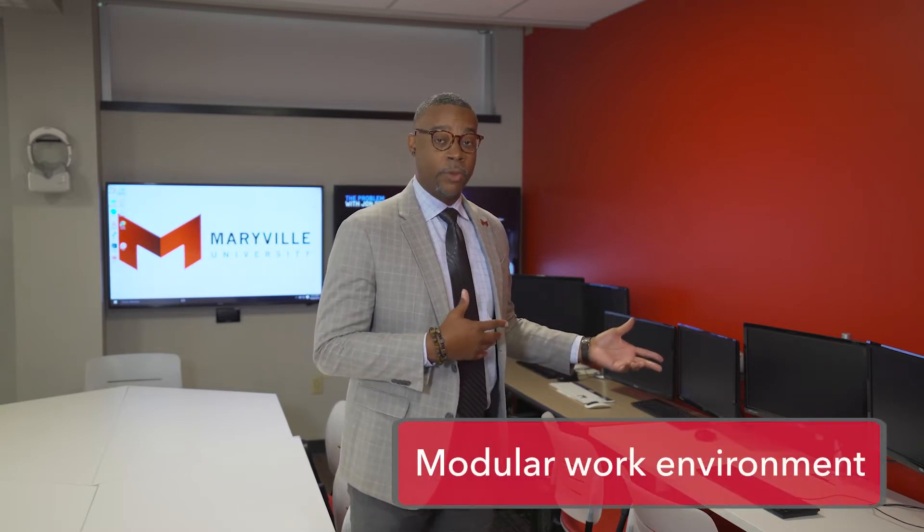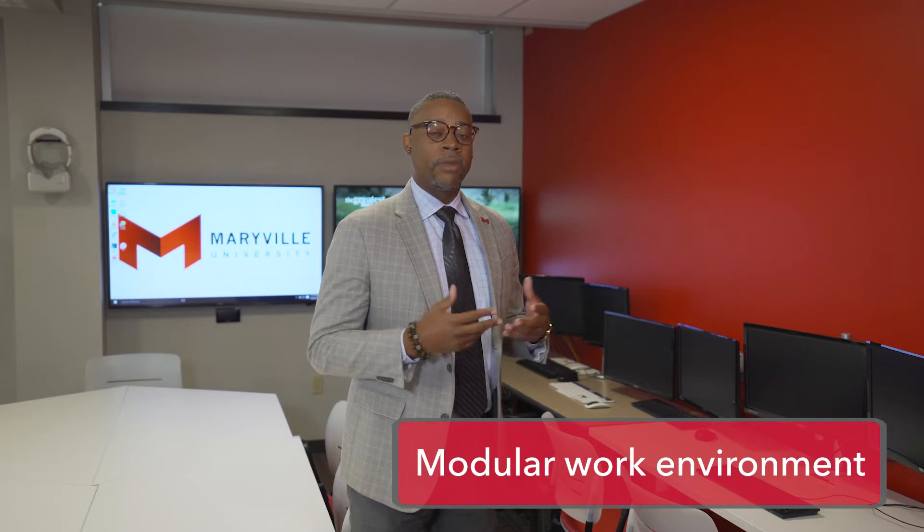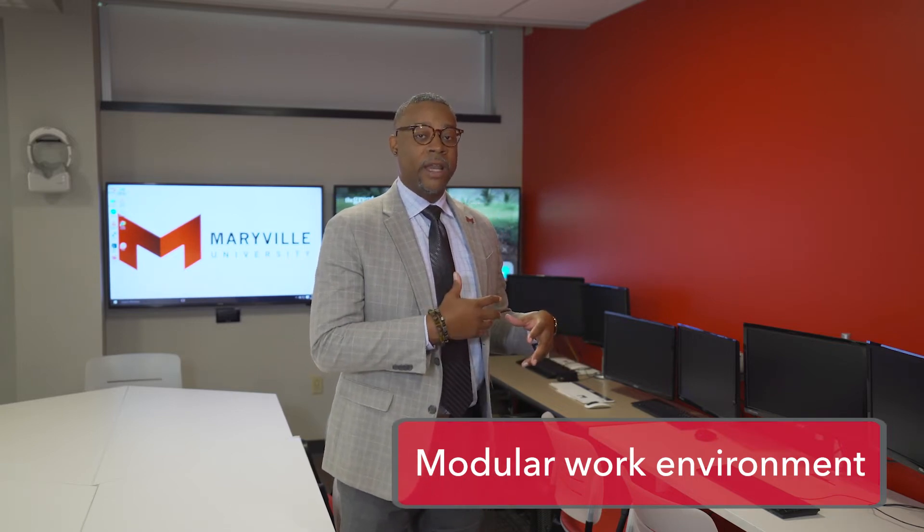Here we have our digital forensic station. This station has multiple software programs where you can really dig into digital forensics. You can also look at mobile forensics. We have dual monitor displays as well. This station is used to take the place of a virtual machine environment, so our students can actually work on images and things of that nature at a much higher speed than in a virtual environment.